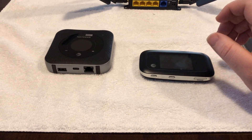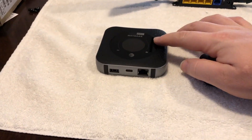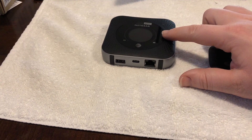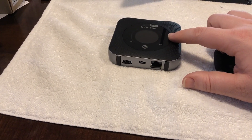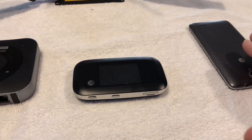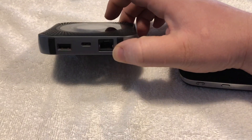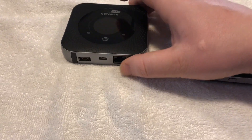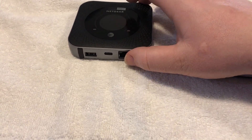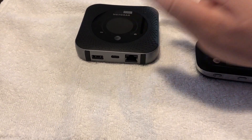Moving on, there are newer devices. This particular device hasn't been out too long and is only available through AT&T, and it works really well. These two older options are strictly wireless, whereas this newer one introduced an ethernet port, and that's really a game changer. Believe it or not, that one port really changes things — you can do so much with it.